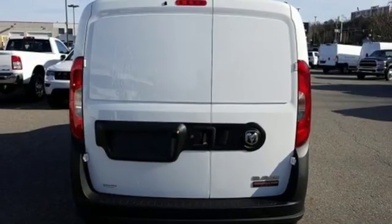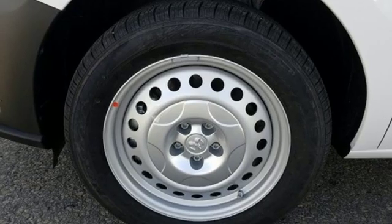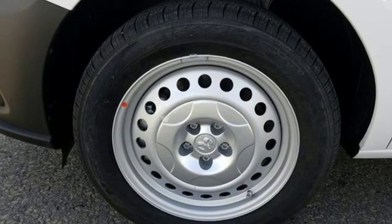Also included: 3 12-volt power outlets, manual tilting steering column, automatic transmission, gas pressurized shocks, and an inline four-cylinder engine. Ram gets the job done.